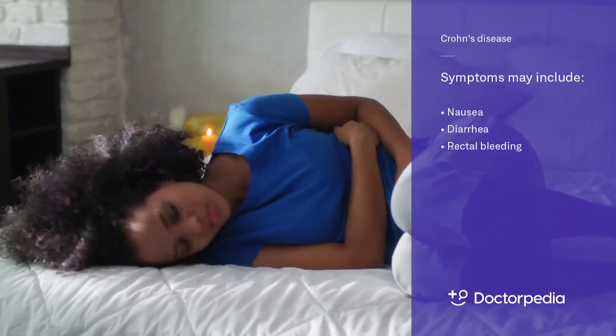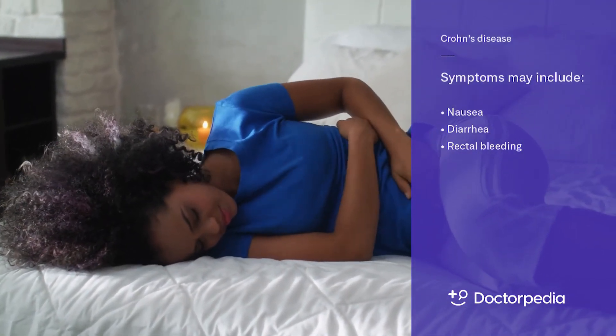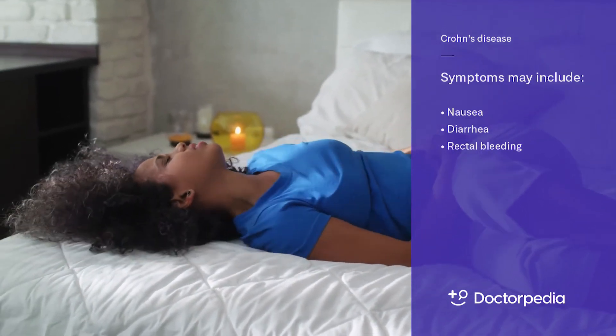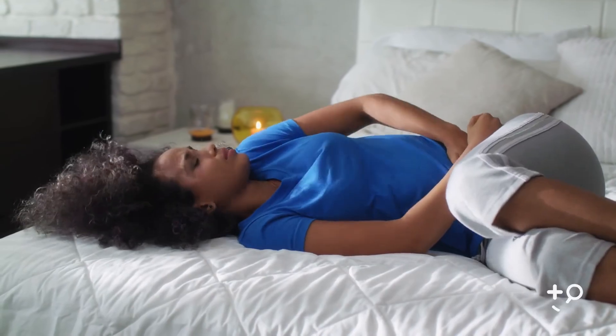There can be a blockage. Diarrhea is a very common symptom in patients with Crohn's disease. And occasionally they also get bleeding — rectal bleeding. So those are some of the main symptoms that patients with Crohn's disease can experience.